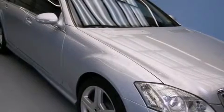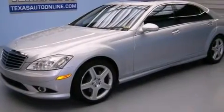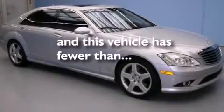Additional features include front and rear floor mats, rear mounted side airbags, latch-ready child seat anchors, air conditioning with automatic climate control, and this vehicle has fewer than 54,000 miles on the odometer.